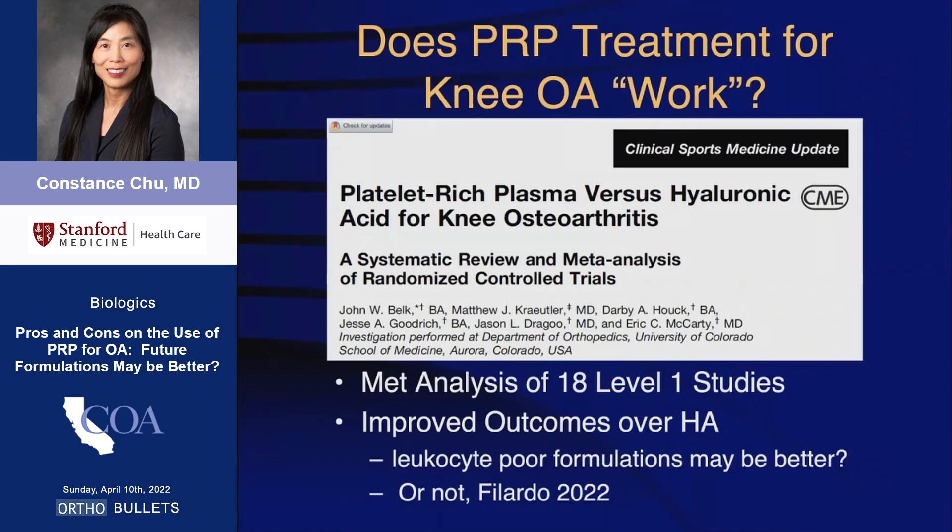PRP has been used to treat knee osteoarthritis for more than 10 years. A recent meta-analysis of 18 level-1 randomized controlled trials largely showed improved outcomes over hyaluronic acid or placebo. The general consensus has been to treat milder disease with leukocyte-poor formulations.